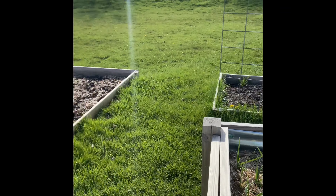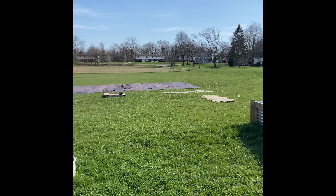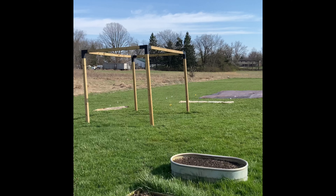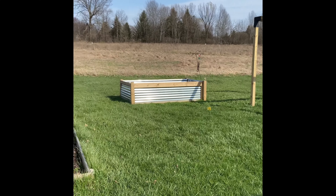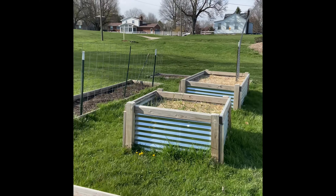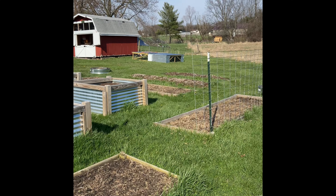Over here is just more space. The tarped-off area is going to be a three sisters garden. Where the cardboard is, it's going to be new raised beds. The pergola is going to sit on a floating deck that we're going to build right out here. So it's barren right now, but we're getting there. We should be ready to plant out here probably the beginning of May, mid-May — we'll get everything going.